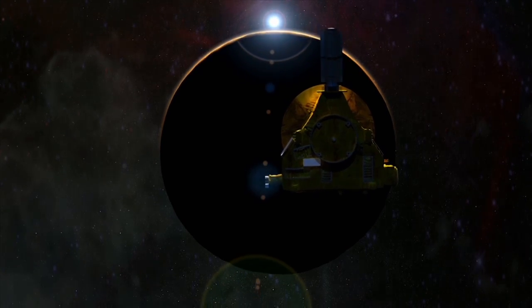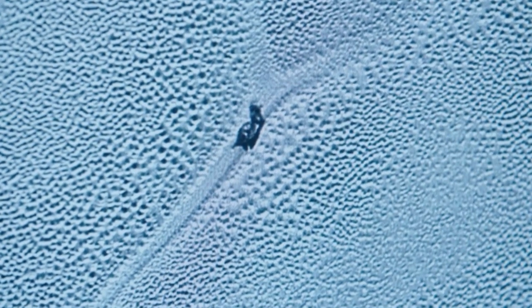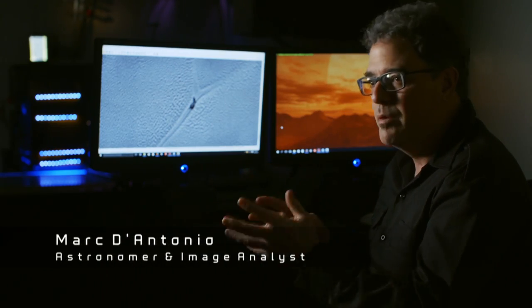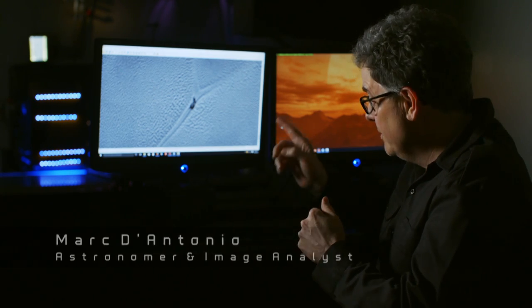NASA's New Horizons probe has detected strange activity on Pluto. New Horizons has shown us vistas of Pluto that we have just never seen before — unprecedented images, including this one.